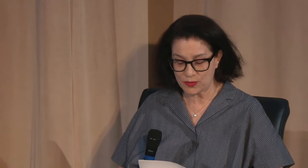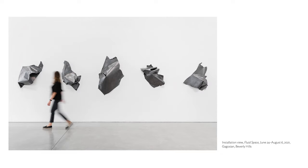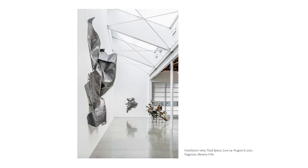Working since the early 1970s, Nancy is widely recognized for her large-scale sculptures and drawings that boldly challenge — if not explode — conventional categories. Living and working in Topanga Canyon, California for nearly 40 years, Nancy was first recognized for monumental sculptures created by embedding small household appliances — hair dryers, toasters, vacuums, and irons — in concrete, building up towering and billowing structures.